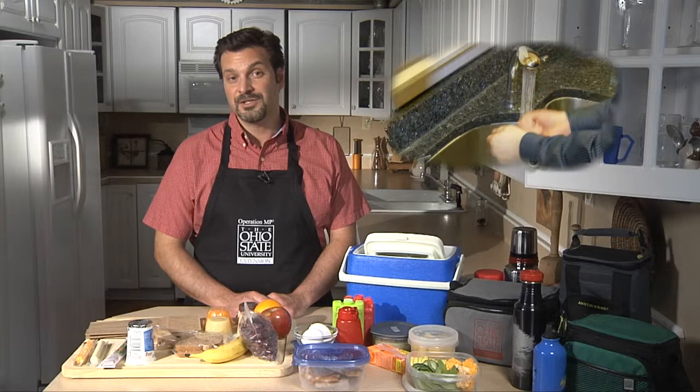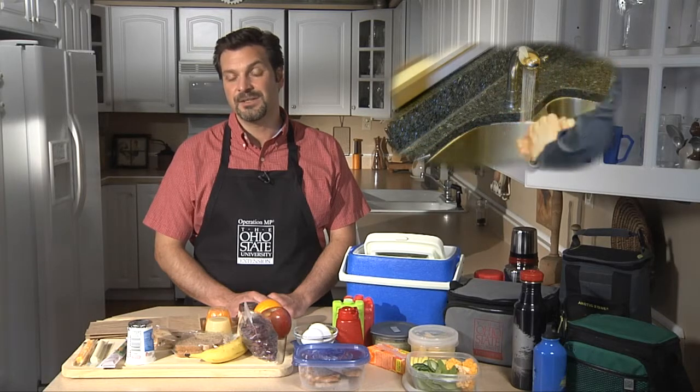Every day that we take a packed lunch with us to school or to work, it sets out until we eat it. While it's setting out, it's at room temperature. Room temperature is a perfect temperature range at which bacteria can grow and multiply and produce toxins. When we eat those toxins, it can make us very sick. That's called food poisoning. So we need to do things that will help keep our food safe so we don't get food poisoning.